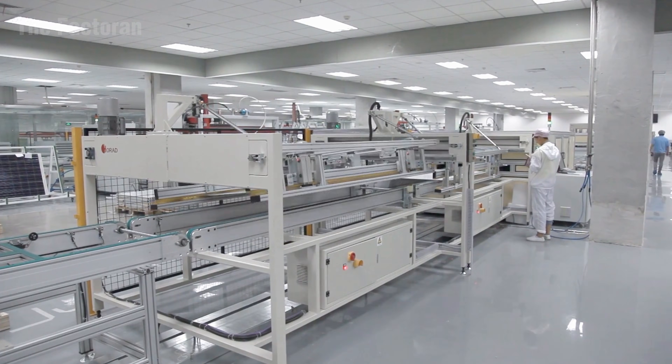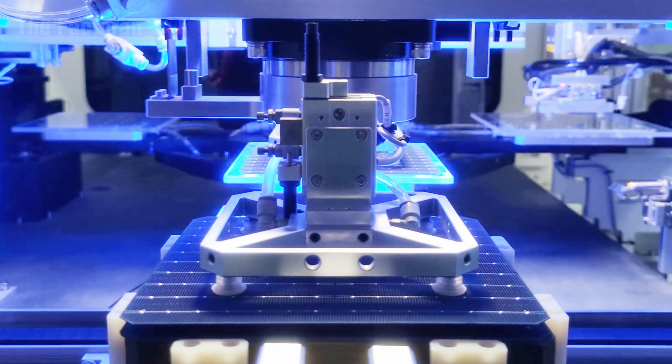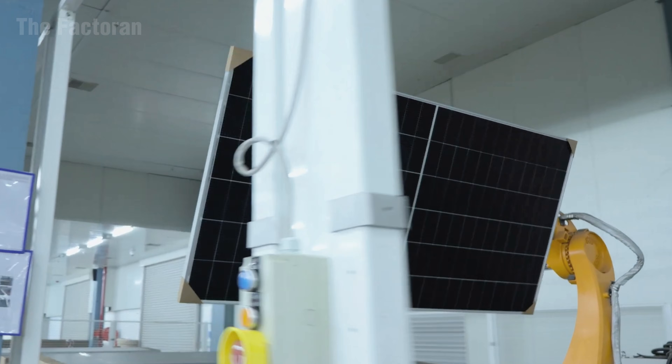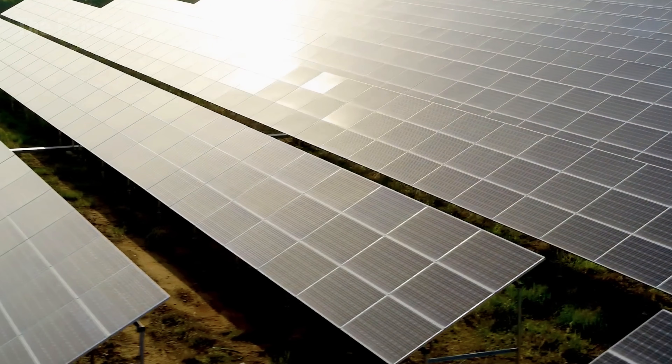From tiny silicon crystals, humanity has crafted photovoltaic cells — the heart of every solar panel, where the energy of the universe is transformed into power for the Earth. This video will take you deep into each step of that journey, revealing how technology is turning light into the ultimate symbol of the green industrial era.